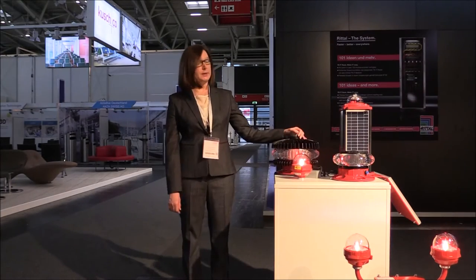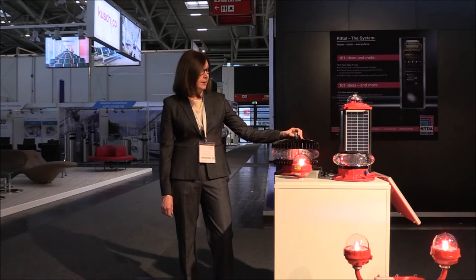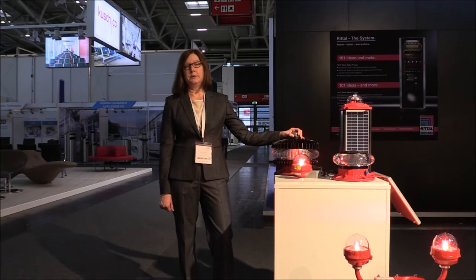Avalite Systems is showcasing a comprehensive range of obstruction lights at Inter Airport 2015. We are very excited to announce our first day marker. This is a certified medium intensity obstruction light, ICAO Type A and B.